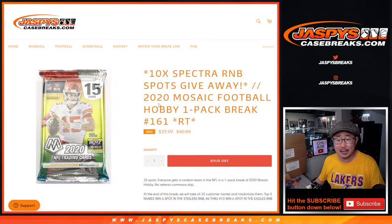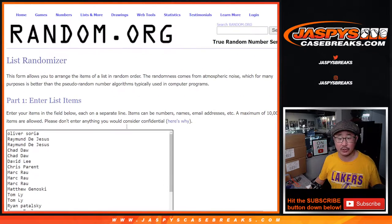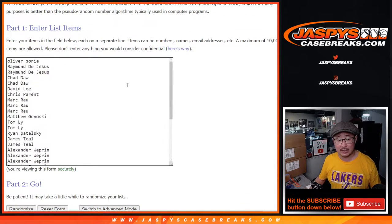Hi everyone, Joe for Jaspi's Casebreaks.com, coming at you with a 2020 Panini Mosaic Football Hobby Pack. Number 161, with 10 Spectra Football number block spots being given away. We'll do that at the end of the break, but first let's randomize names and teams.